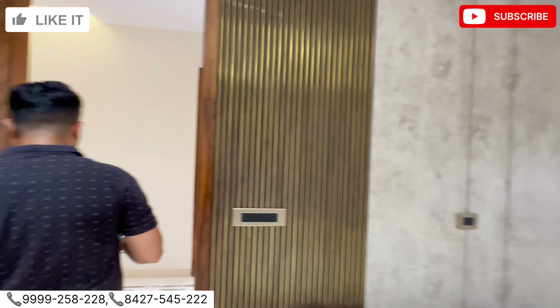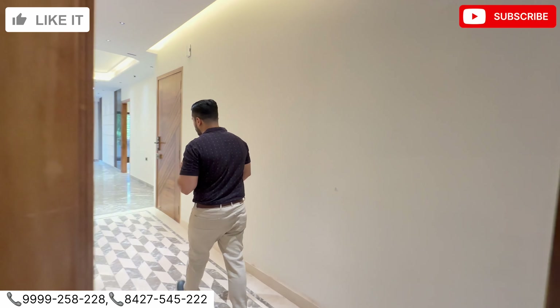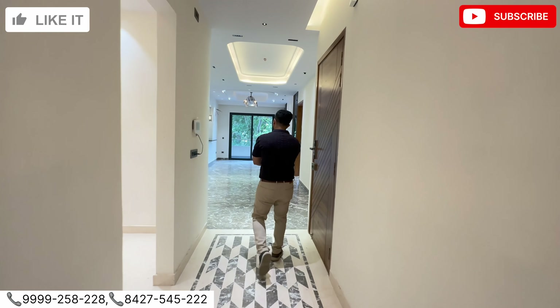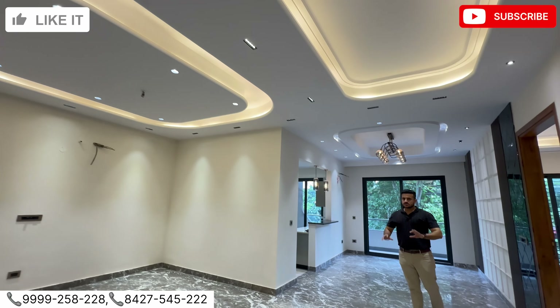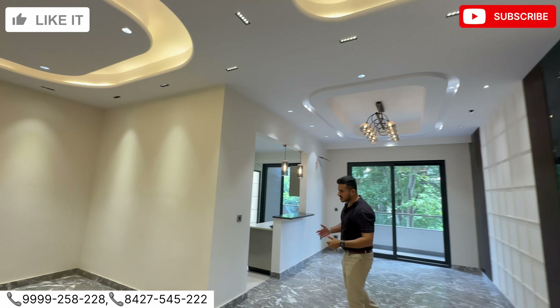So this was our 4 BHK 300-yard property in Sushant Lok 1. I really like this fall ceiling — very attractive.